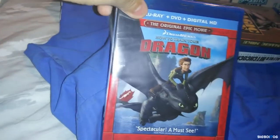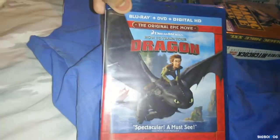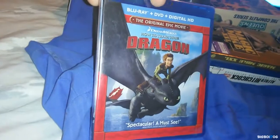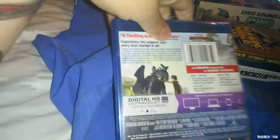Next up, How to Train Your Dragon. I was trying to get the 3D version as well but couldn't find it cheap — the cheapest was $22.99. So I went ahead and picked up the regular 2D version for $5.99 at Best Buy. I don't know why I never had this movie; I already have the second one which I picked up last Black Friday.